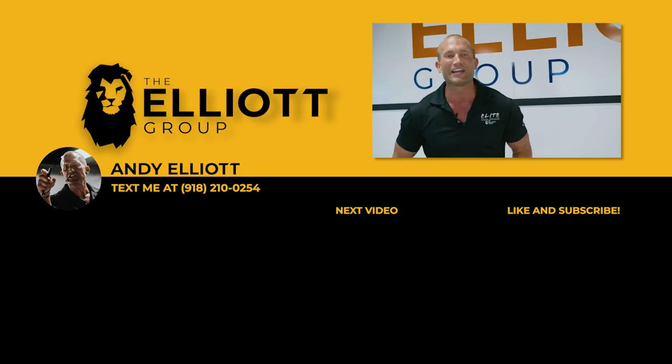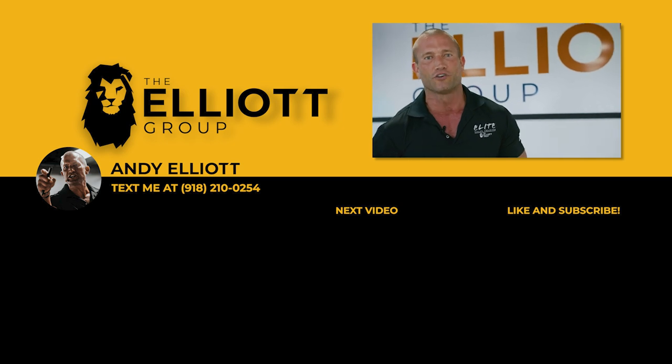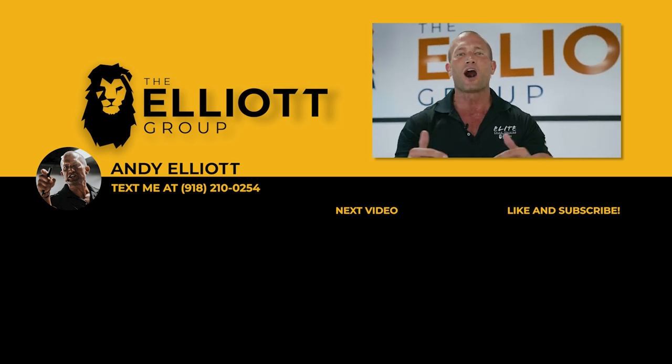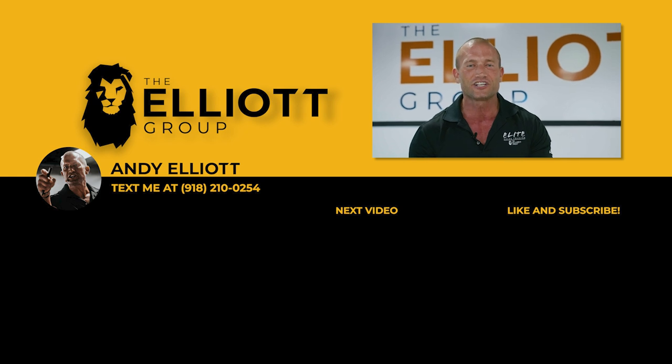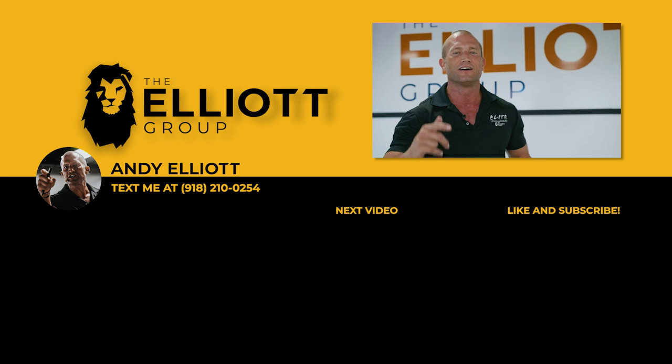Hey guys, you're the true one percenters — you made it until the end of the video. Do me a favor, share it with the friend that wants to go to another level. Make sure you like the video, comment below so I know who you are. Set your notifications and then subscribe to the channel. We've got daily sales training videos dropping. I'll see you soon.